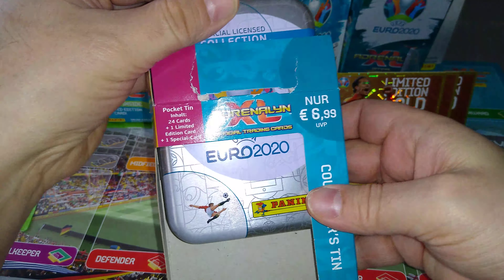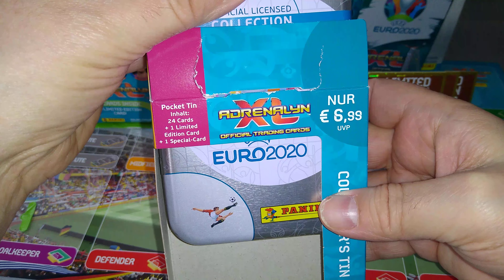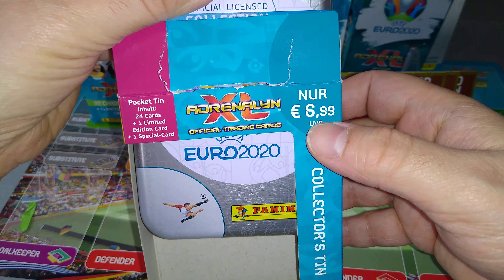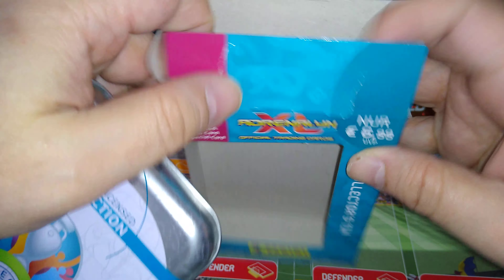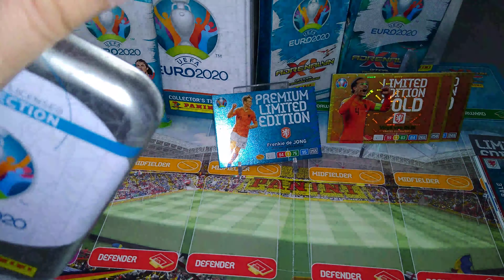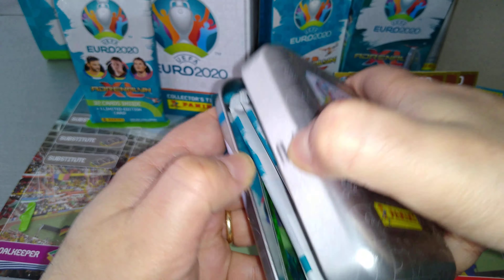Minitin time! Let's open the Minitin. Let's see what we're going to get — 24 cards, including one limited edition and one special card for €6.99. If you're wondering where to get this stuff, eBay is your best mate. You can find them on eBay or Amazon.